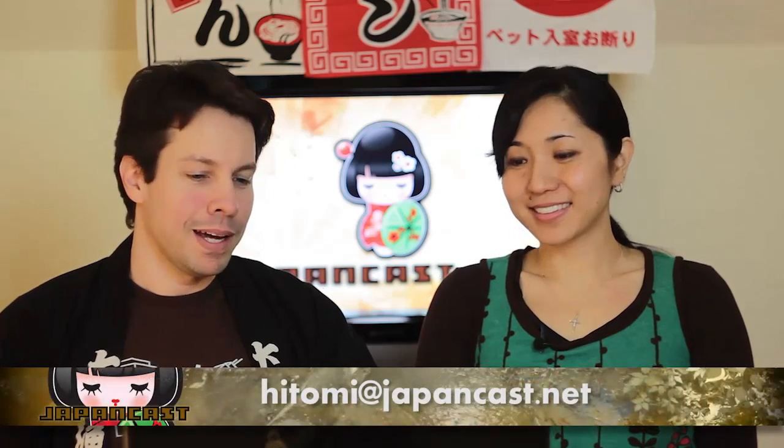I think that's it for this episode. We love getting your questions, so send them to hitomi@japancast.net and we will try to answer them on a future show. Again, thanks to all of you who've donated to keep us going — we really appreciate that. We'll see you again next time!